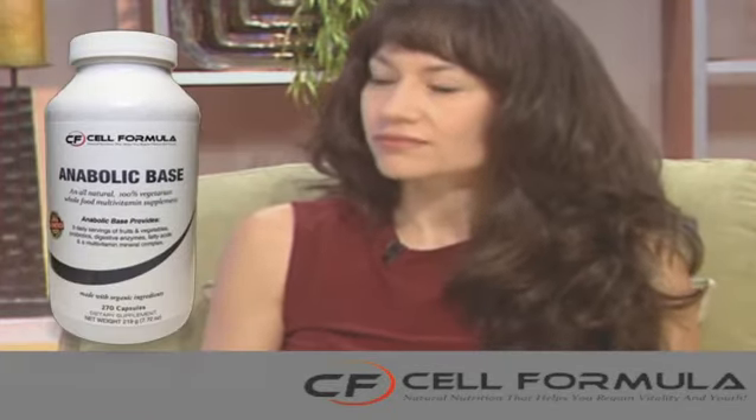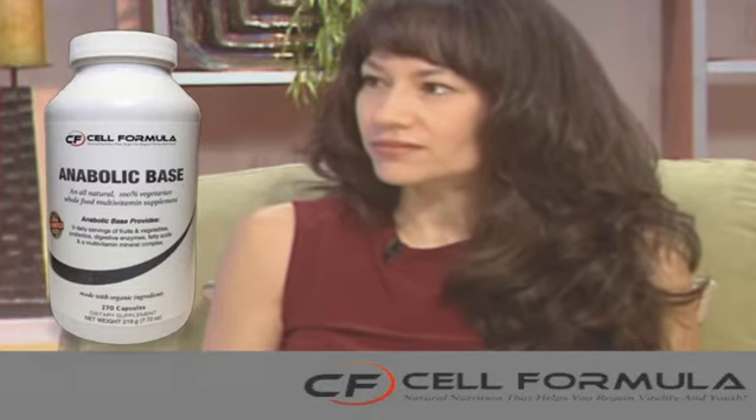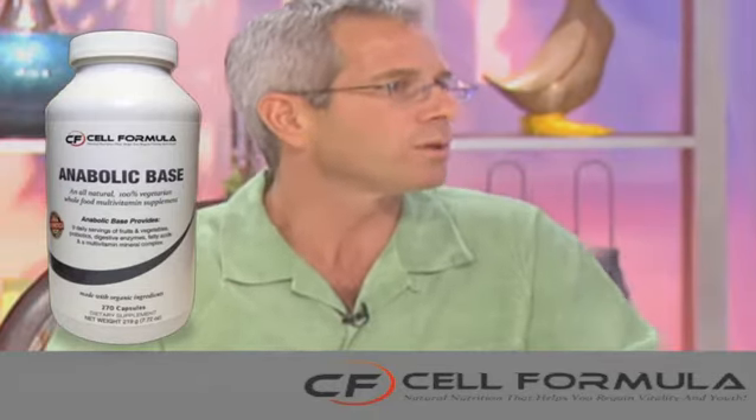How do we move forward and explain this product to someone? If you were just going to give me the two-minute spiel about whole food and why this particular product might be a better choice than others, what would you tell someone?